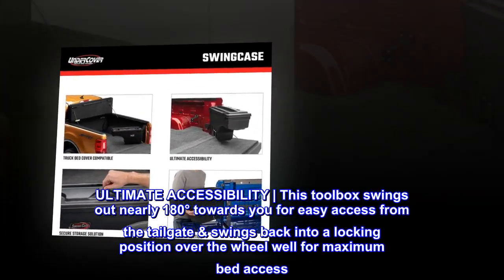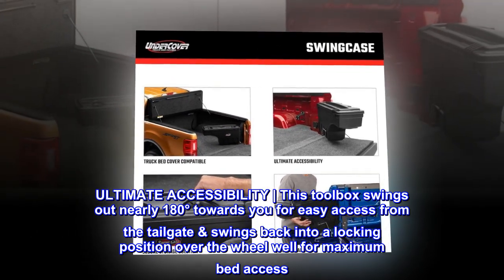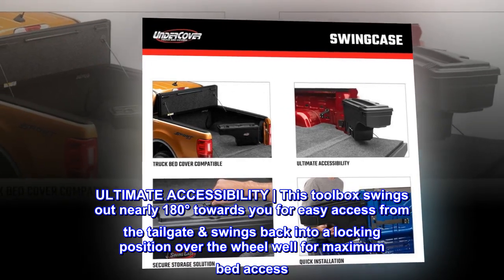Ultimate Accessibility. This toolbox swings out nearly 180 degrees towards you for easy access from the tailgate, then swings back into a locking position over the wheel well for maximum bed access.